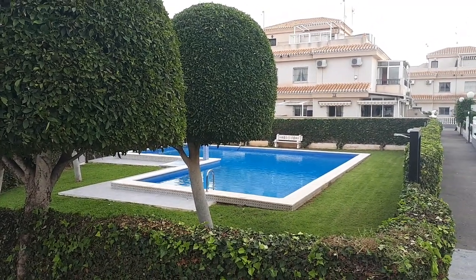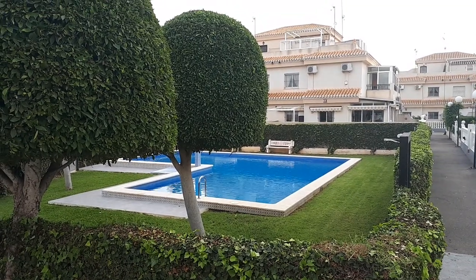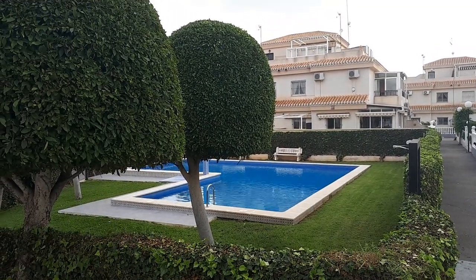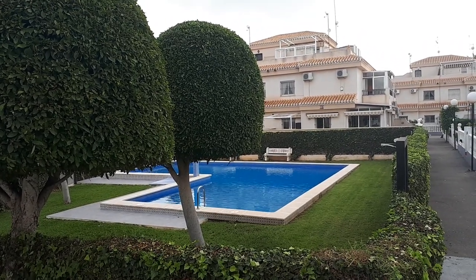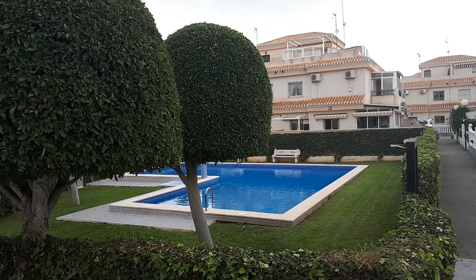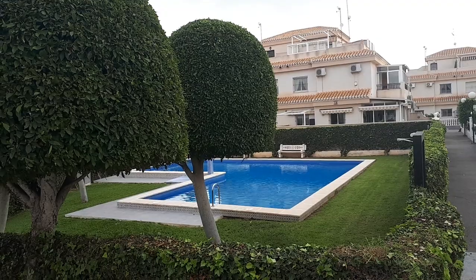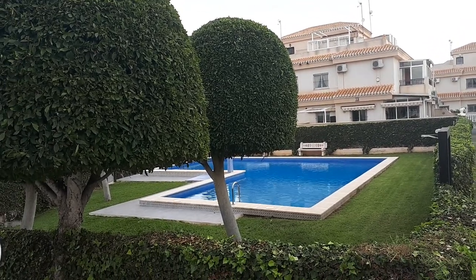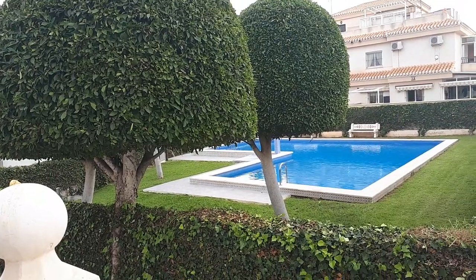Hello and welcome to Housebythepool.com. I'm standing on the terrace overlooking one of two communal pools. Housebythepool.com is a registered legal let in Playa Flamenca, South Costa Blanca. Just to give you a quick tour of the property. It is an overcast October day so I apologize for the lack of sunshine, but it is October and still very warm.